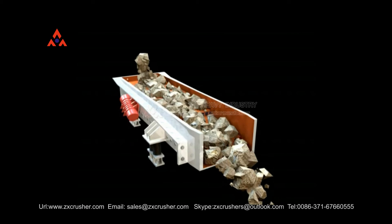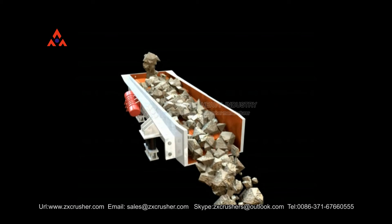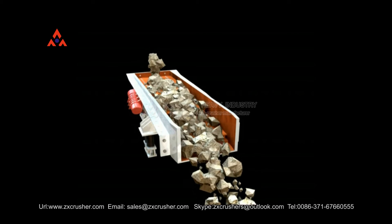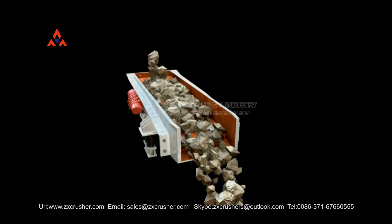Vibrating Feeder Series have two engines. Users can adjust vibrating frequency of feeder freely so as to completely control feeding speed of stone material and ensure smooth operation of production line.